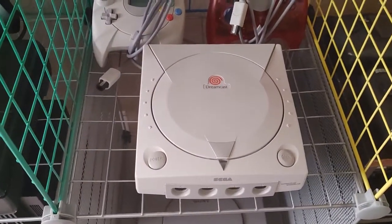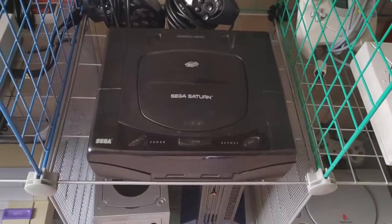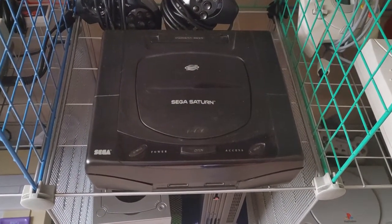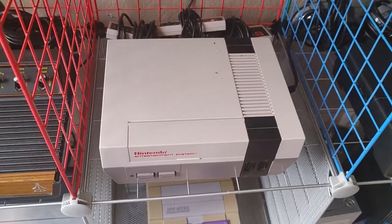Now we have the Sega Dreamcast — I had one of these as well, the white model just like this. And the Sega Saturn, this is the Model 2, the same one I used to have. The NES I used to have that too.